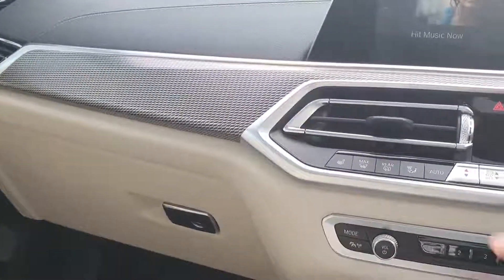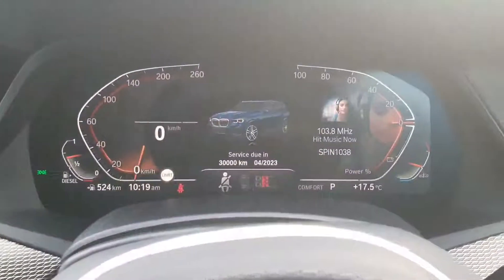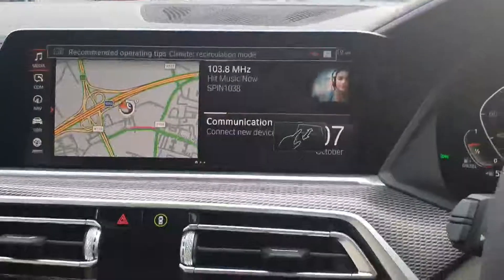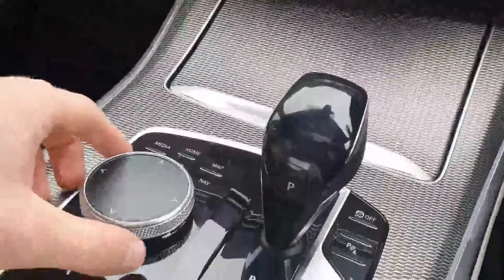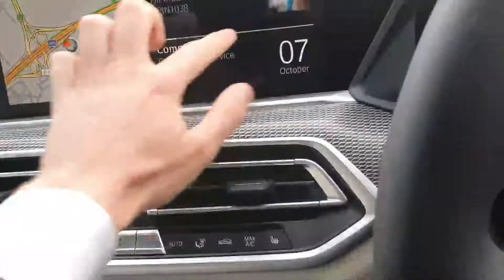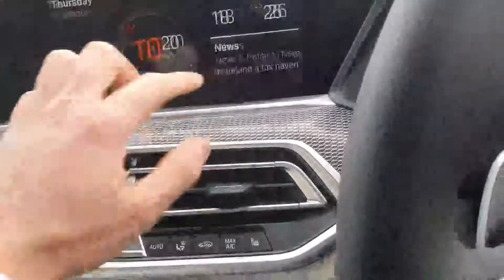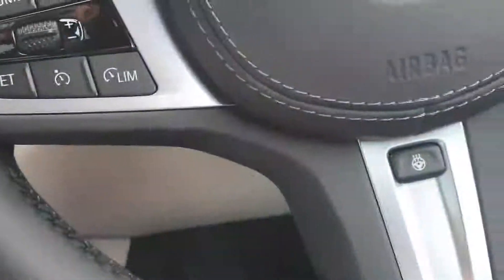Here's your digital cluster and here's your BMW iDrive system. You can use the toggle to move it around, and you can also use it as a touchscreen. You also have your heated seats and your heated steering wheel.